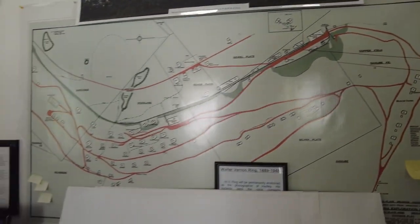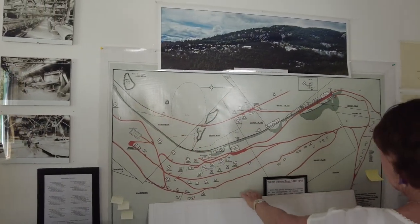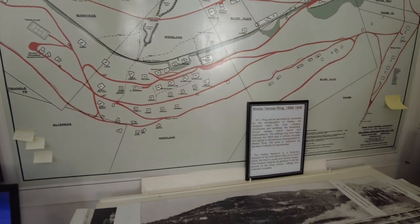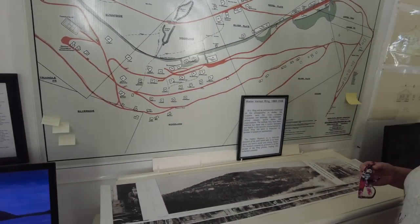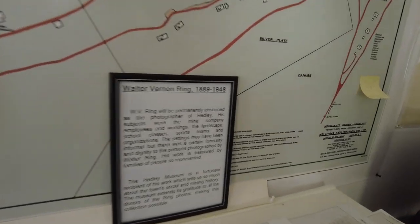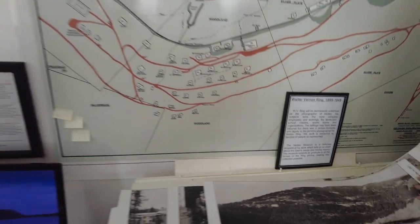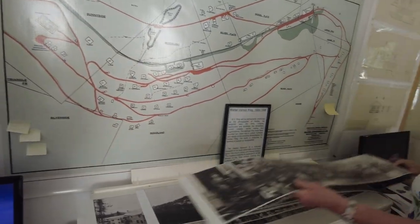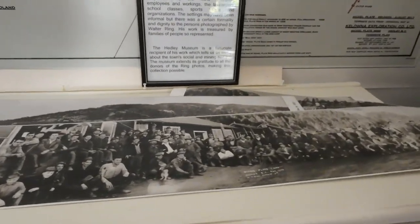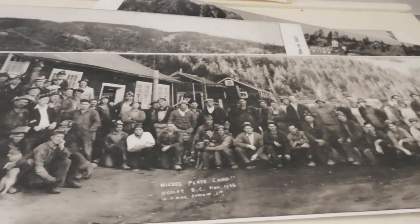This is the town site — you can see it better in the trees. Most of the mountain this way was the town site. This 1936 panorama photo is incredible — look at how sharp it is. It's a very early panoramic photograph.